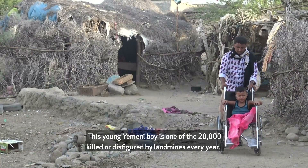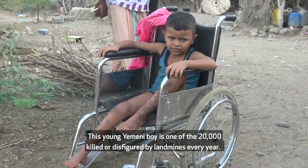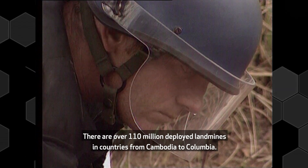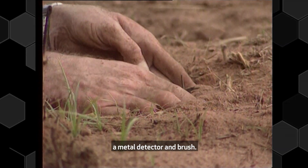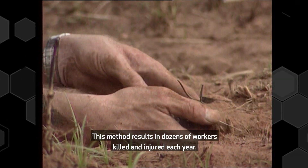This young Yemeni boy is one of the 20,000 killed or disfigured by land mines every year. There are over 110 million deployed land mines in countries from Cambodia to Colombia. This is Ivan, a demining worker hand-clearing a minefield with the most common method — a metal detector and brush. This method results in dozens of workers killed and injured each year.